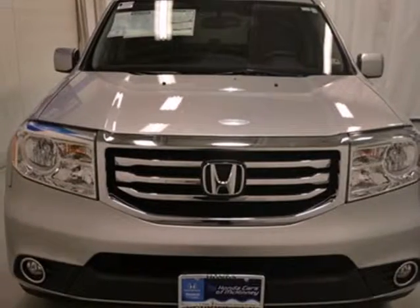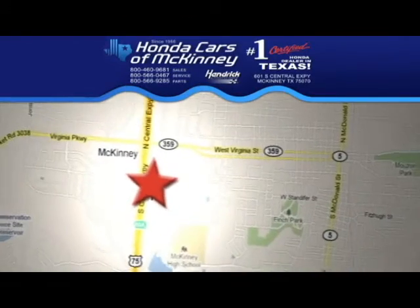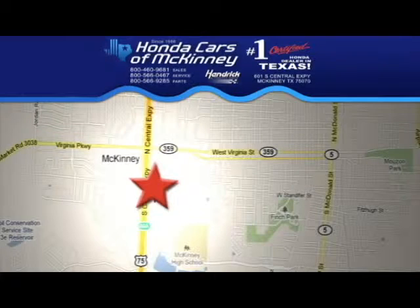Come see all the room available to you in this 2013 Pilot today. Stop in today. We're conveniently located on Highway 75 northbound, exit 40A in McKinney.